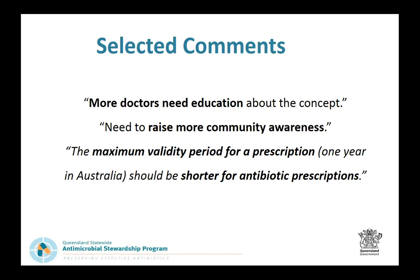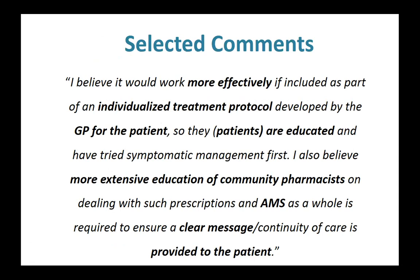Respondents noted that prescribers needed more education about the concept, and greater community awareness was needed. A key point highlighted was that the maximum prescription validity period is one year — primarily based on chronic medication repeats — but respondents argued it should be shorter for antibiotic prescriptions given that most infections are acute conditions. A summary comment from a respondent: 'I believe it would work more effectively if included as part of an individualised treatment protocol developed by the GP for the patient, where the patient is educated and has tried symptomatic management first.'